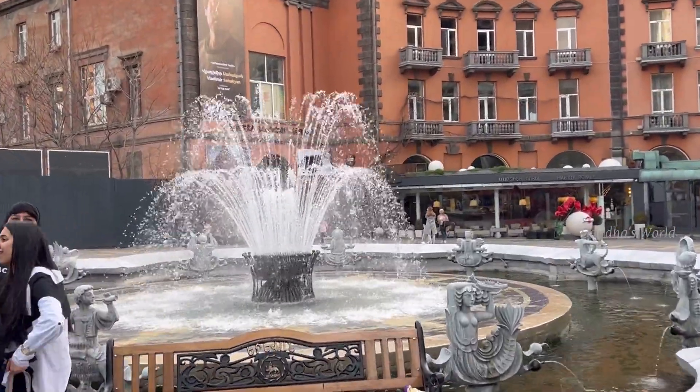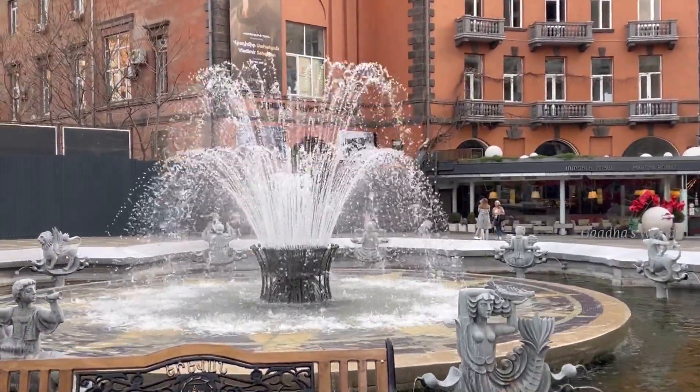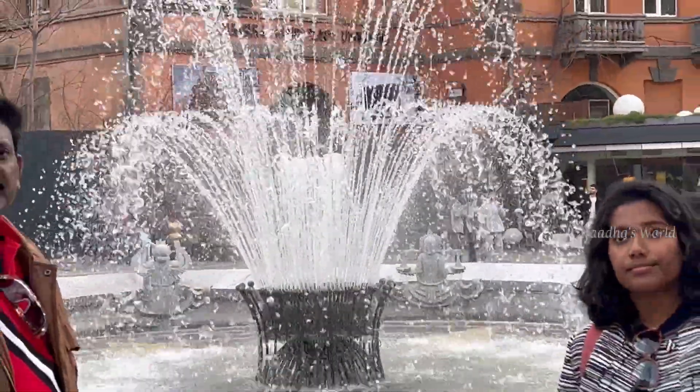After walking, we saw a big fountain which was also really pretty, and then we sat there for a while.